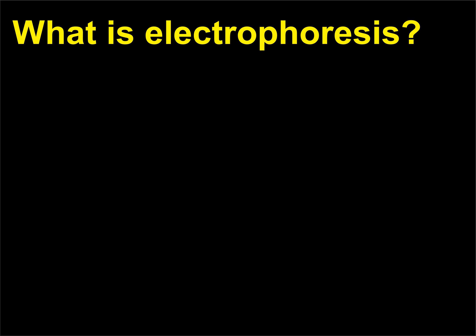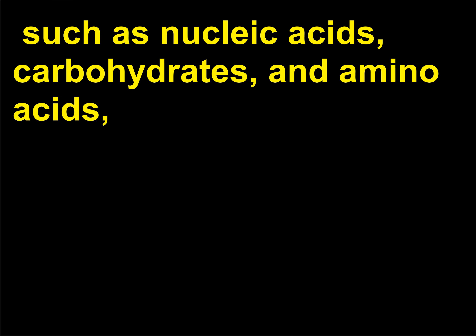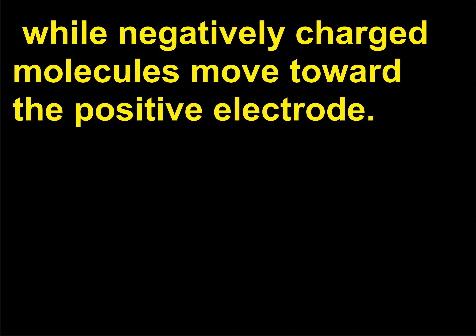What is electrophoresis? Electrophoresis is a technique used to separate biological molecules such as nucleic acids, carbohydrates, and amino acids, based on their movement due to the influence of a direct electric current in a buffered solution. Positively charged molecules move toward the negative electrode, while negatively charged molecules move toward the positive electrode.